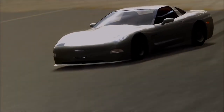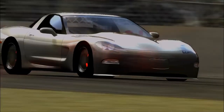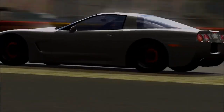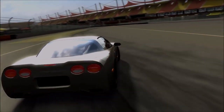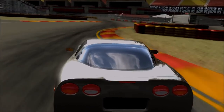Hi again guys and welcome to another retro review from way back in the day on Forza Motorsport 2. This is another one of my personal favourite unicorn cars from the game — not a unicorn within the game, but a unicorn now when we're looking back — and that is the Lingenfelter Corvette.